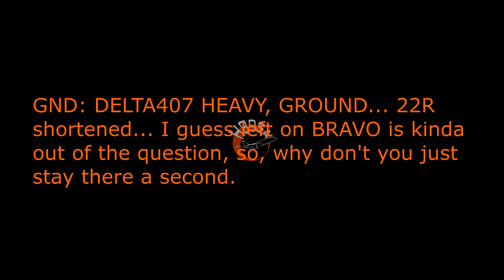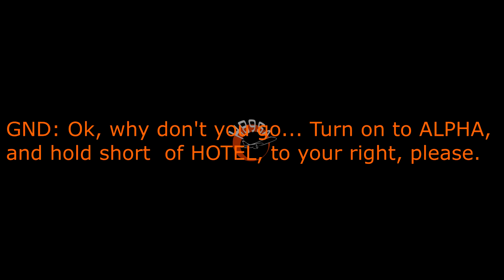Hello ground, Delta 407 heavy, Hotel Bravo, short of Alpha with Oscar. Delta 407 heavy, ground, CTR shortens. Left on Bravo is kind of out of the question, so why don't you stay there a second — we'll hold Delta 407. Number 6188, what's the ramp's plan, or do they just not have one? We just got a hold of ramps — they've given us Hotel Bravo, Hotel Charlie to the gate. Okay, turn on Alpha and hold short of Hotel to your right, please. Right turn and hold short of Hotel for 6188.